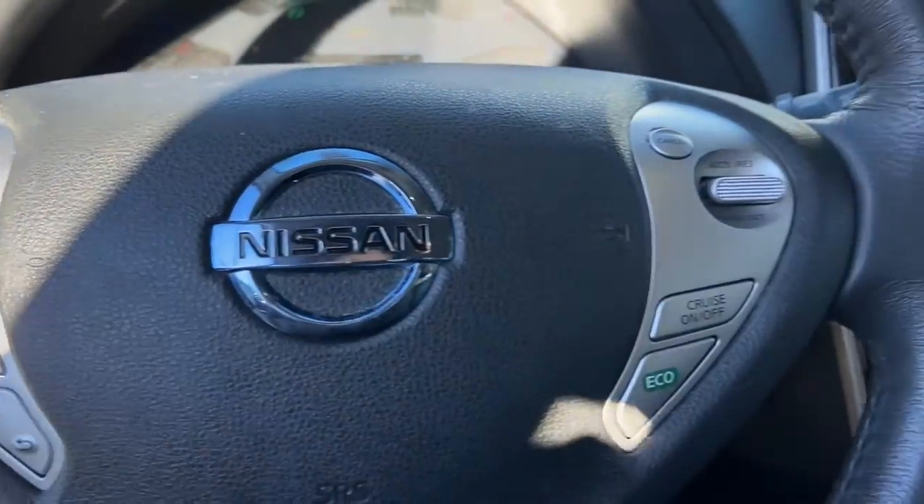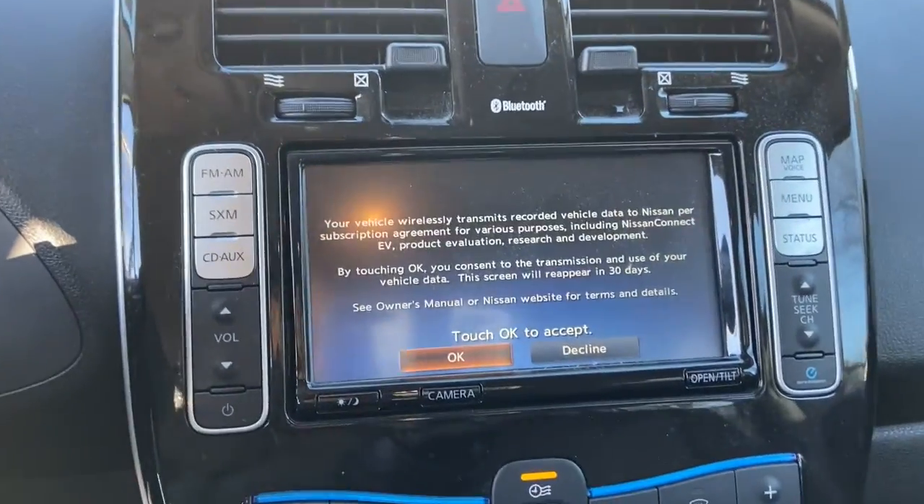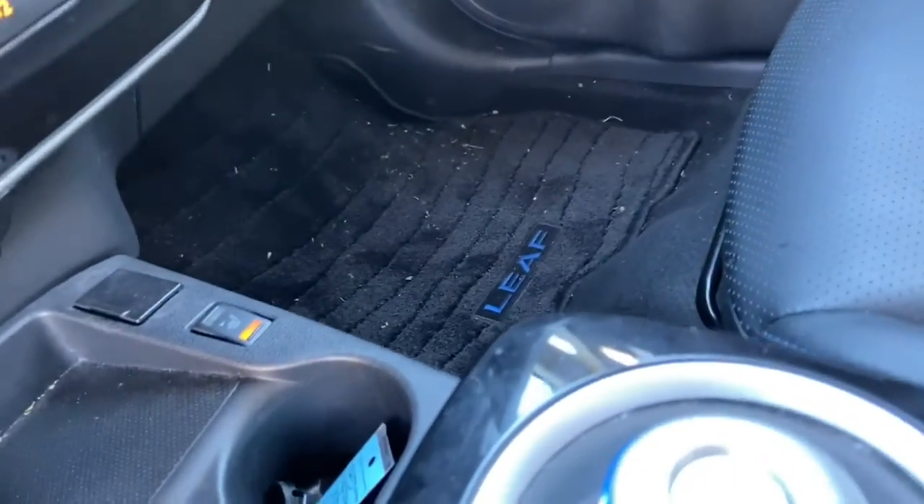Navigation system, electronic stability control, Bluetooth, trip computer, power windows, bucket seats, four-wheel disc brakes, power steering.